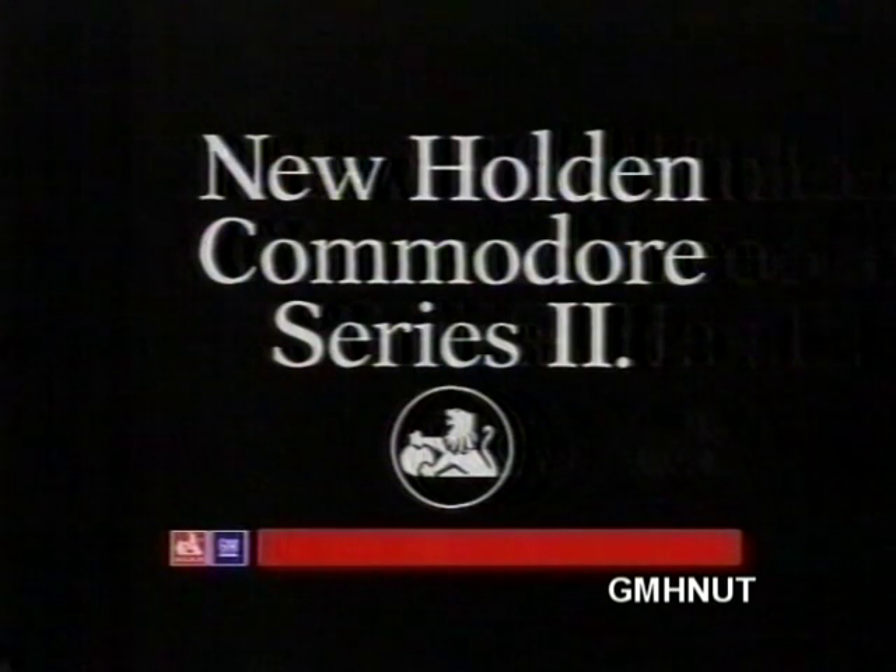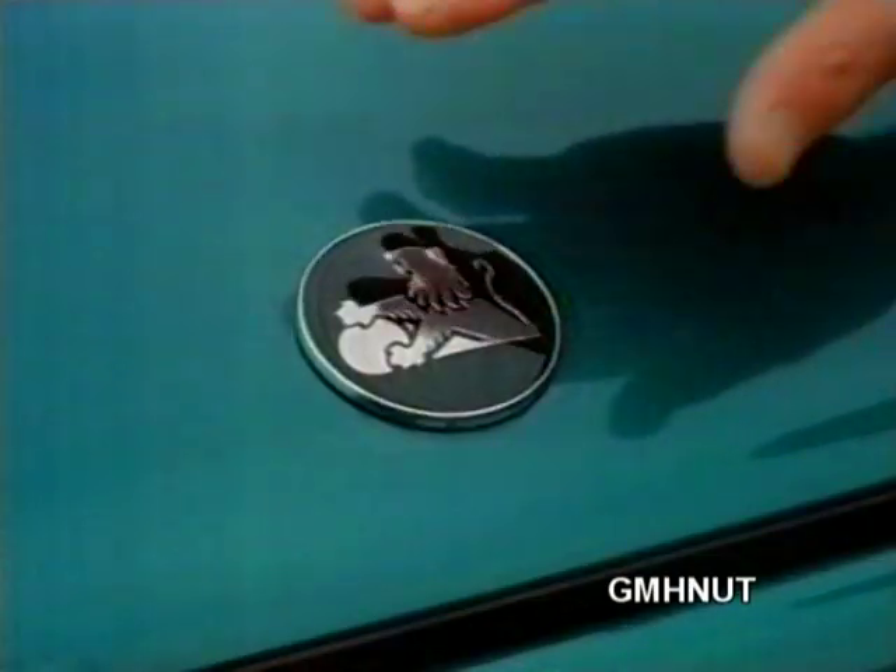Well, almost anything. So now, Australia's best value car is even better value.